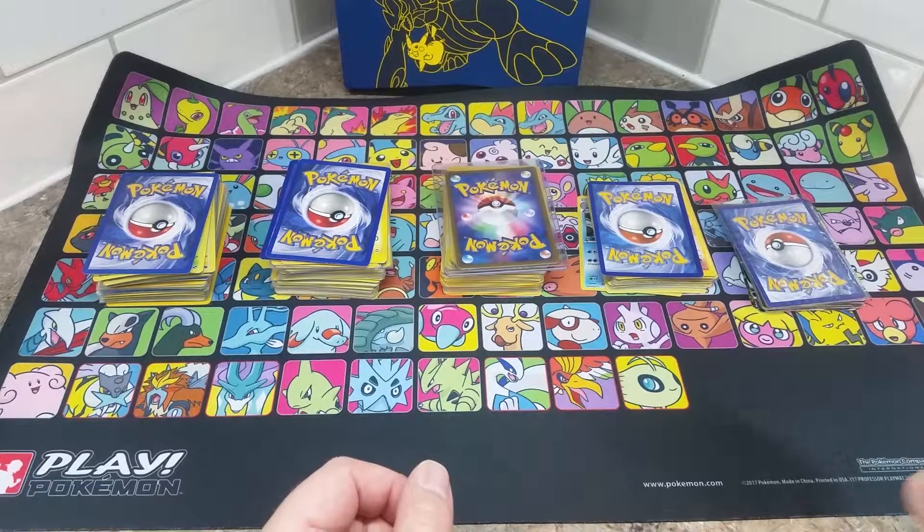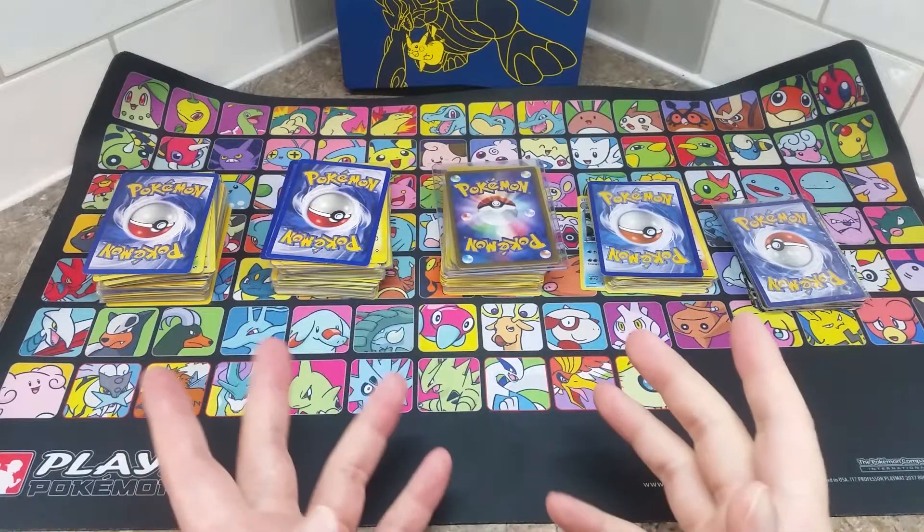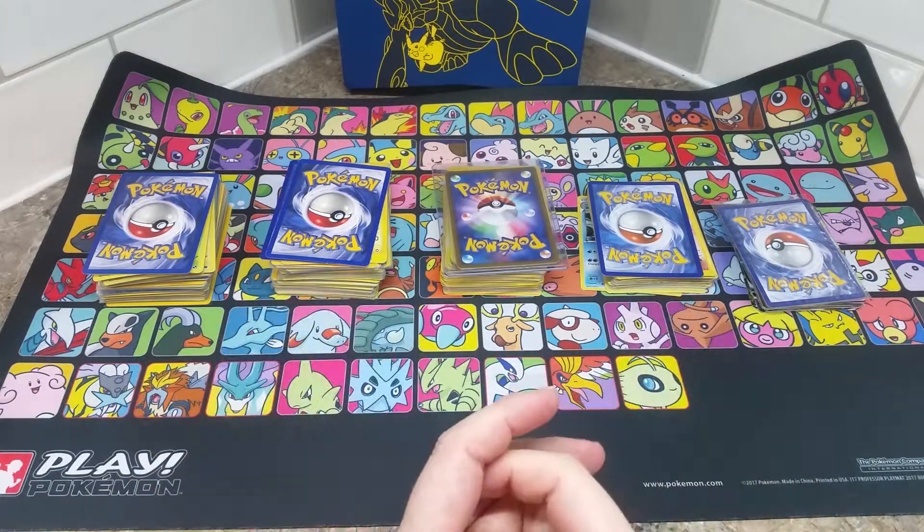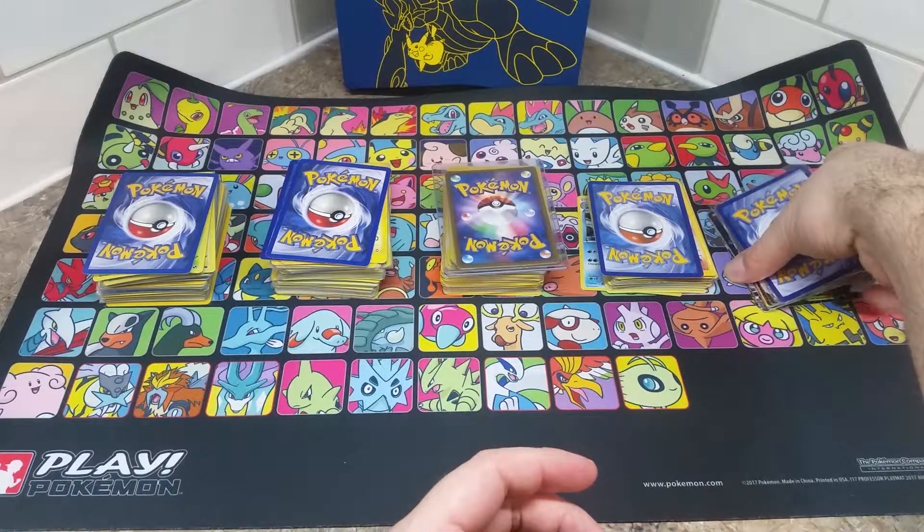Back here in my normal corner, I have five piles here, all of which are rares, holos, or just really cool things to look at. So let's dig into this collection. I'll start from right to left.